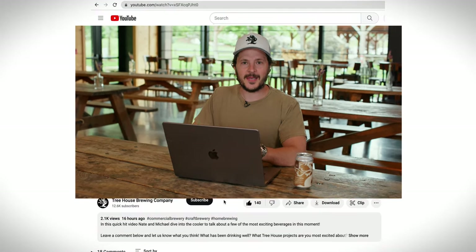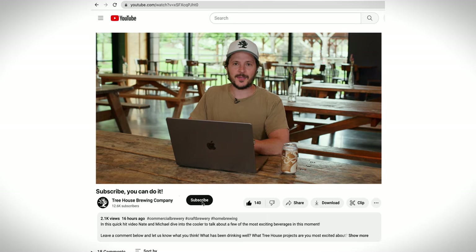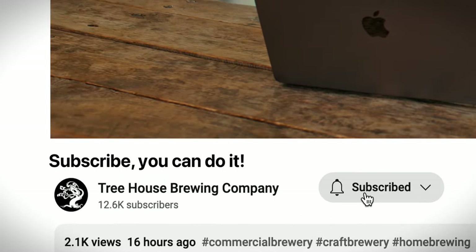If you're new to the channel, we've got a ton of content that Michael and I have been working on. We don't want you guys to miss any of it — in order to not miss it, you have to subscribe to the channel. You can do so by hitting that button right below this video.